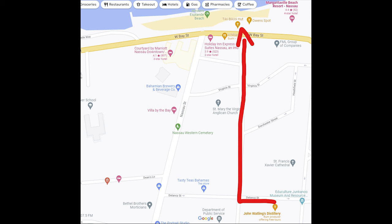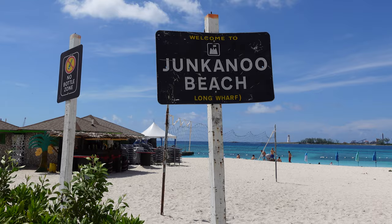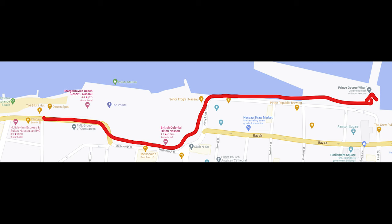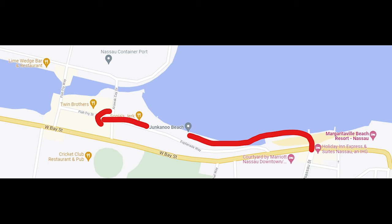Once you leave John Watling's distillery, make a left back onto Delancey Street, then a right onto August Street. This cuts you down to Junkanoo Beach and back to Bay Street, where you'll start to feel like you know where you are — you'll be able to see the ships from here. If you want to hang out at the beach, they have bars and food there. This is where I give people two options: cut right and head back towards the ship on Bay Street, or if you want really good food, head left.